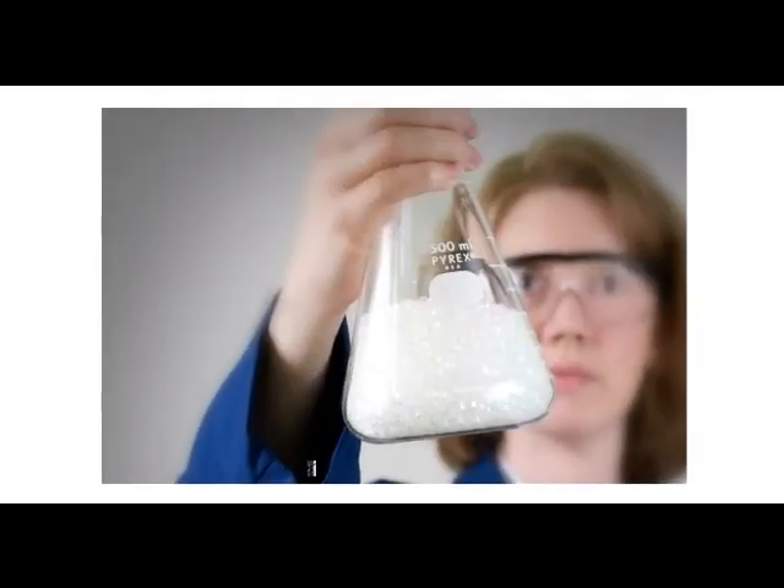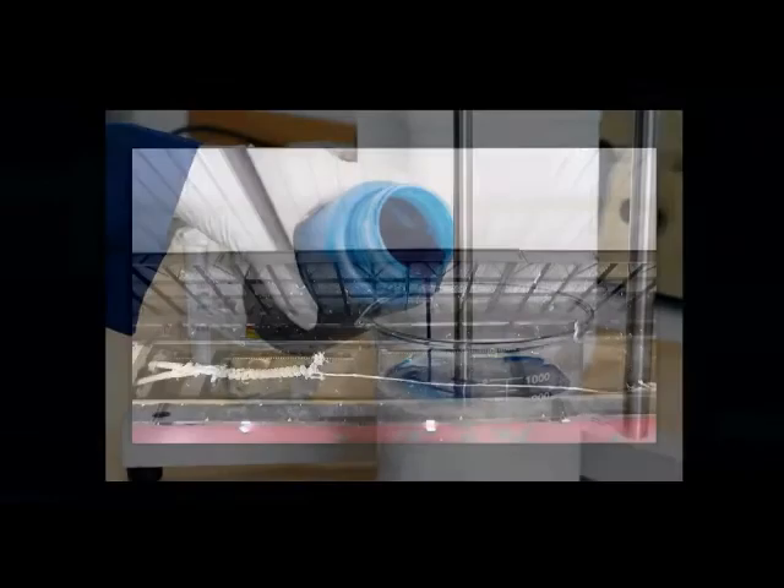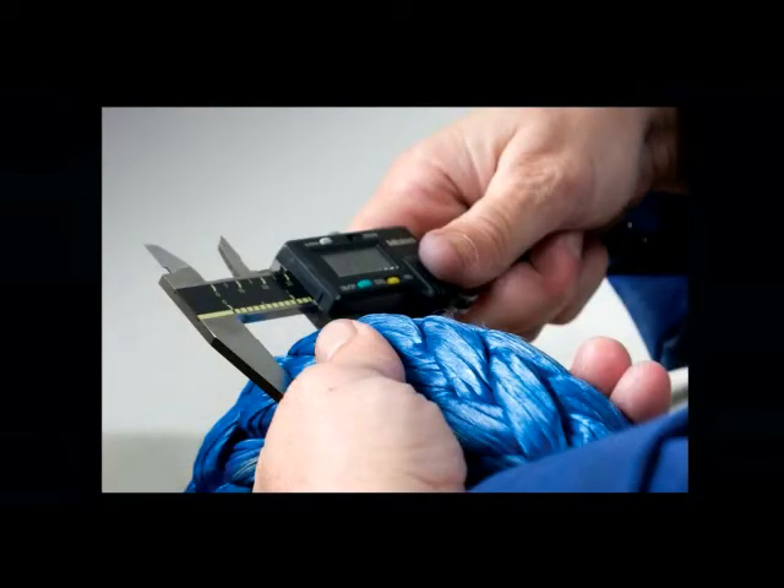It starts with Samson's research and development organization, the most advanced in the industry. Samson's R&D Center is equipped with a full complement of the latest test equipment, and our team includes chemical, mechanical, and textile engineers, polymer and material science specialists, and fabrication technicians. Together they are developing new rope constructions from unique fibers and specialized coatings to tackle industry's most demanding applications.